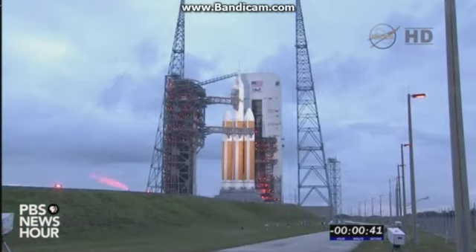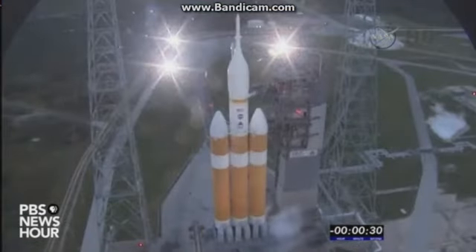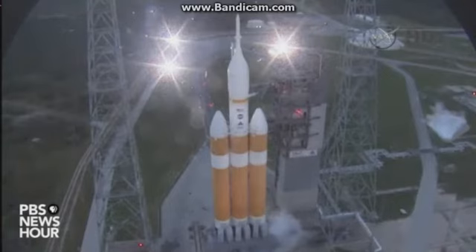Main power off. Boarding. Upper stage LH2 secure at flight level. 35. 30. Status check. Go Delta. Go Orion. Grainboard. 25. Flight lock in.